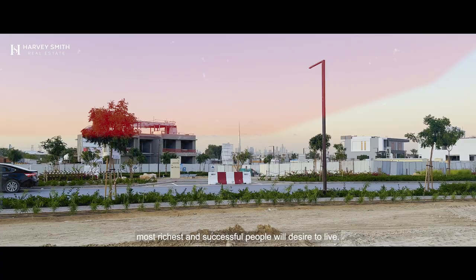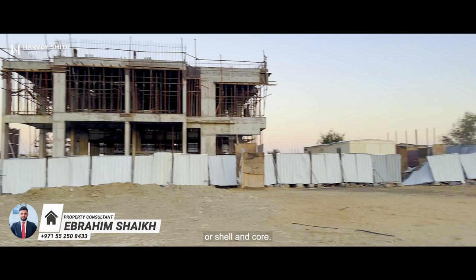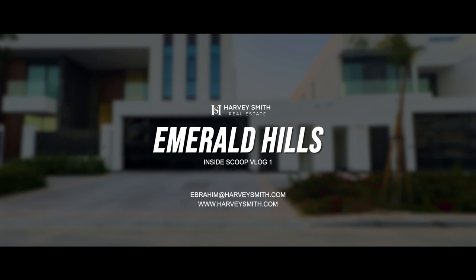So whether you're looking for a custom designed villa, a plot of land, or a shell and core, get in touch with me and I'll be happy to help. I'll be happy to see you next time.